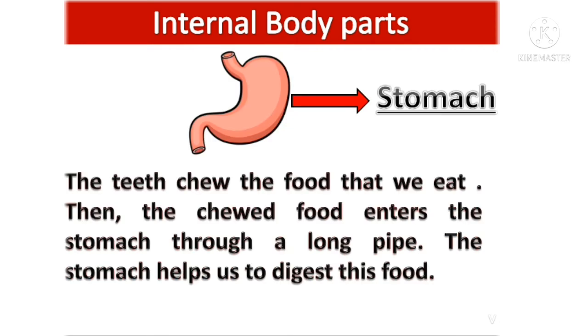Stomach: the teeth chew the food that we eat. Then the chewed food enters the stomach through a long pipe. The stomach helps us to digest this food.